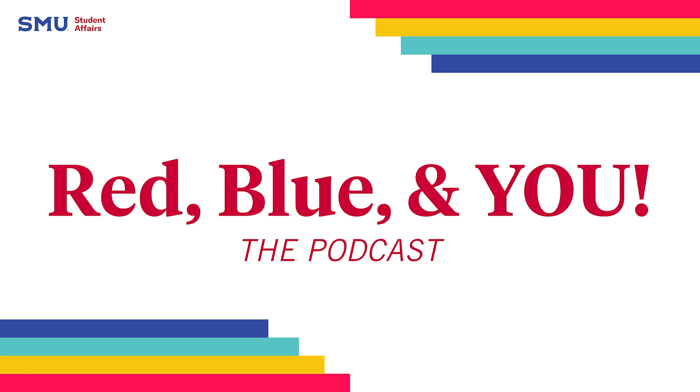Welcome to Red, Blue and You, the podcast that helps new SMU students and their families prepare for life on the hilltop. In this series, we will be breaking down the information you need to be successful here at SMU. I'm Elizabeth Leboa, SMU's provost. My team is here for your academic success, and I look forward to seeing you on the hilltop this fall.